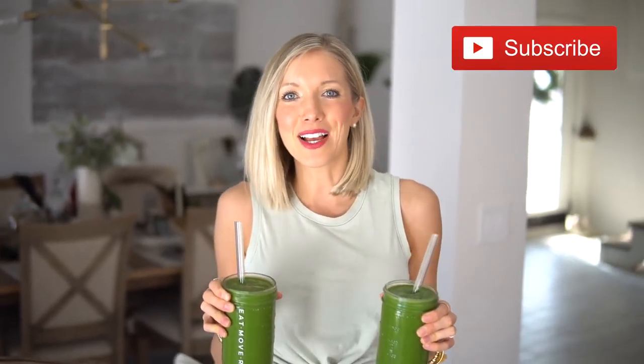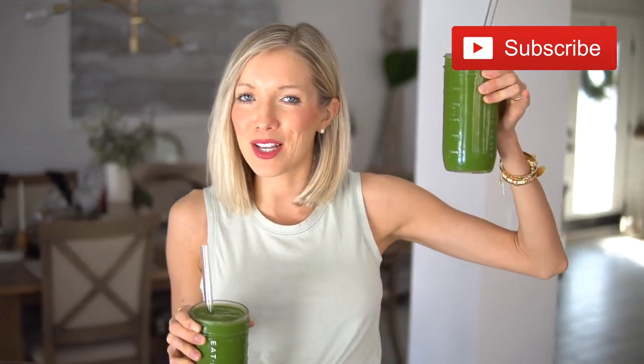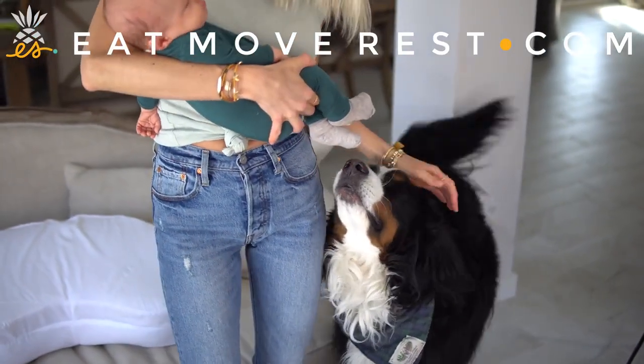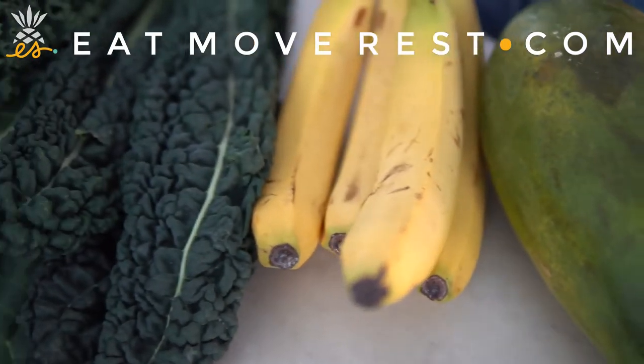There you have it — our lean green protein smoothie recipe is complete! It's plant-powered, protein-packed, raw vegan, nutritious, and delicious. Let us know in the comments below what you think and any modifications you might have made. Be sure to share this with family and friends. As always, hit that subscribe button and click the bell to turn on notifications. We can't wait to see you again on our next Eat Move Rest video — until next time, eat, move, rest your best. Bye guys!